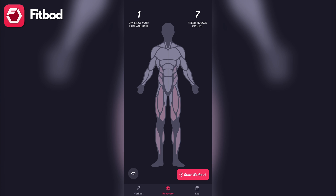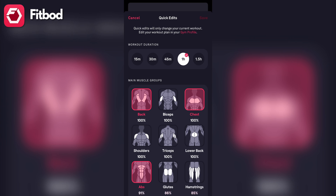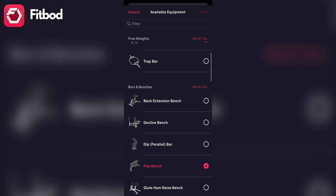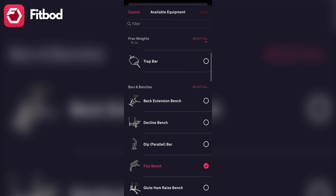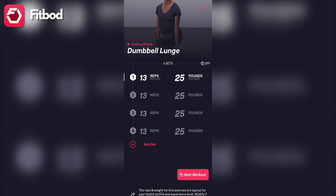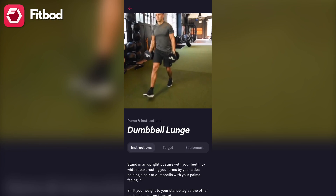The FitBod app stands out particularly if strength training is your objective. The app costs $12.99 a month or $79.99 a year and provides customized workouts that allow you to target very specific muscle groups. What's unique is that you can select from an incredibly large list of available equipment — not just dumbbells and resistance bands, but also sophisticated equipment like squat racks, cable machines, BOSU balls, and more. In the workout itself, which functions as a list of exercises, you'll be given sets and reps as well as the ability to log the weight you're using. Each exercise is also explained in great detail along with target muscle groups and equipment required.